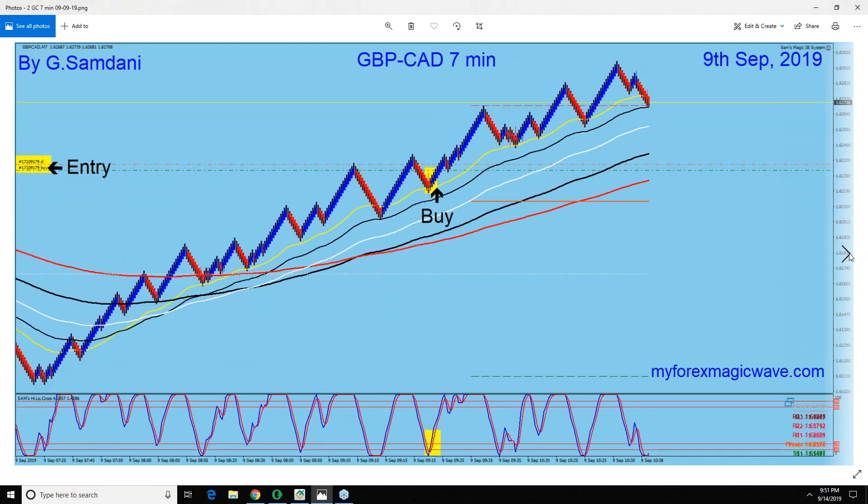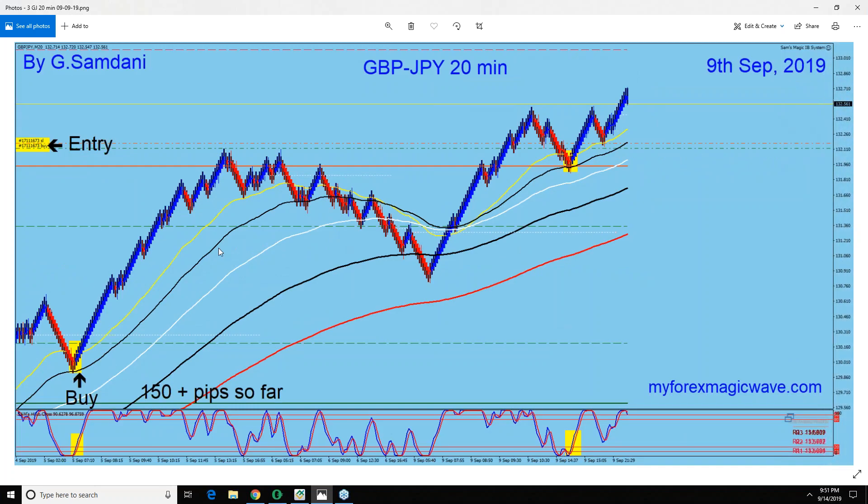Next one is on the 9th September — Pound CAD, boom, way to the upside. Then Pound Yen, the same thing. This is what happens when one individual currency index moves — all the pairs involving that currency move in the same direction.